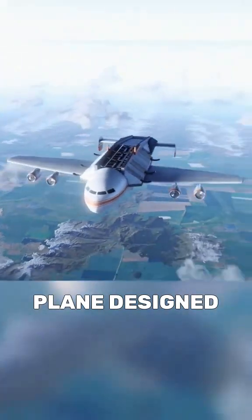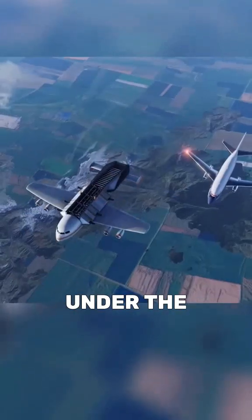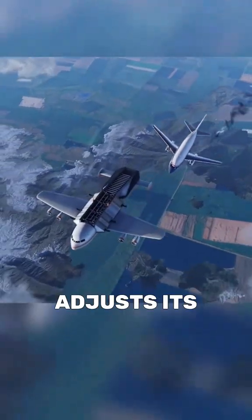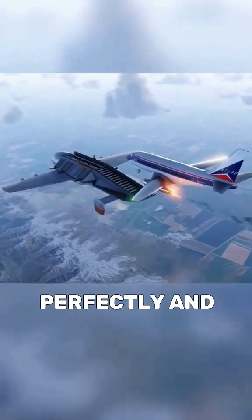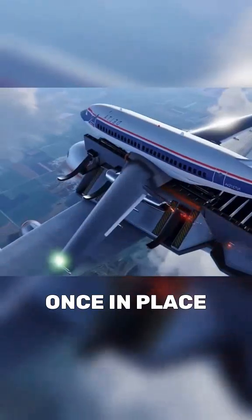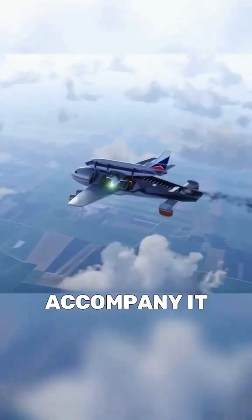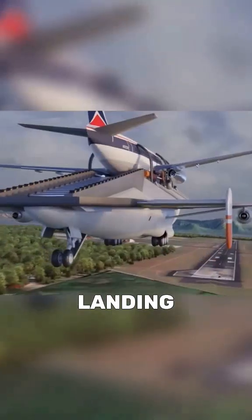This is a unique emergency plane designed to help aircraft in difficulty in full flight. It is positioned under the apparatus concerned, adjusts its speed to align perfectly, and allows it to land gently on a specially designed platform. Once in place, six mechanical arms stabilize the device and accompany it safely for a successful landing.